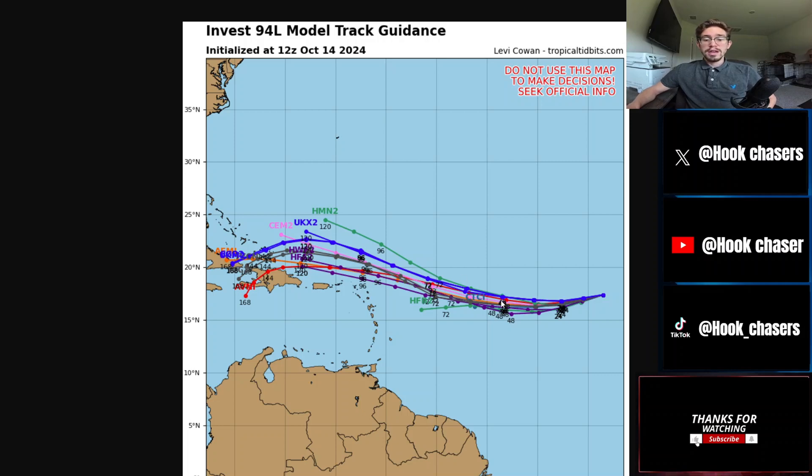A lot of the models have this thing curving out, going over the DR, getting absolutely shredded and just fizzling out. Some also take it north of the DR and then out into the Atlantic Ocean where it just gets ripped apart. Either way, there really hasn't been much model guidance indicating this thing is coming to Florida, and there really hasn't been much model guidance bringing it into the Gulf of Mexico, as some outliers have suggested.